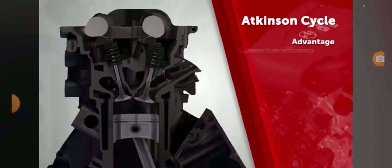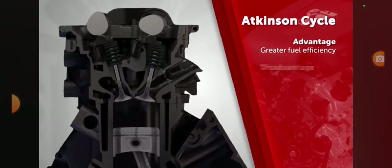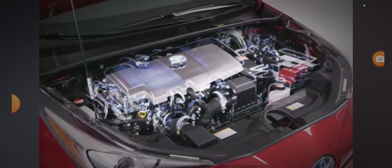The Atkinson cycle is more fuel efficient than the auto cycle, but this efficiency comes at the expense of power output, which is why it has not been widely adopted. However, Toyota has overcome this shortfall in two ways.